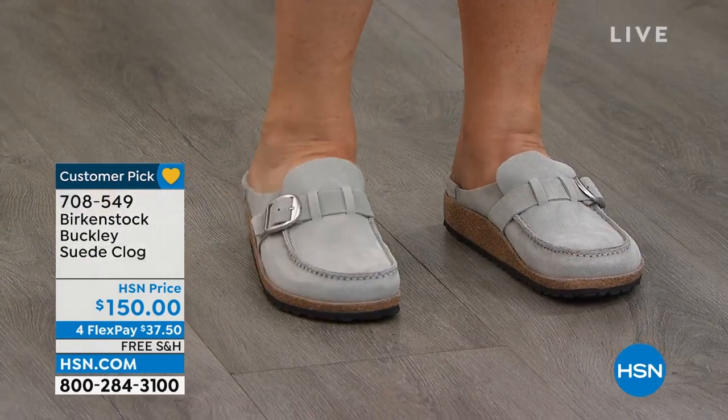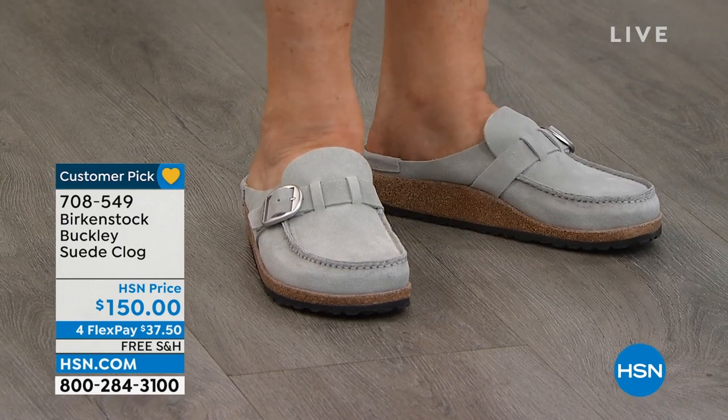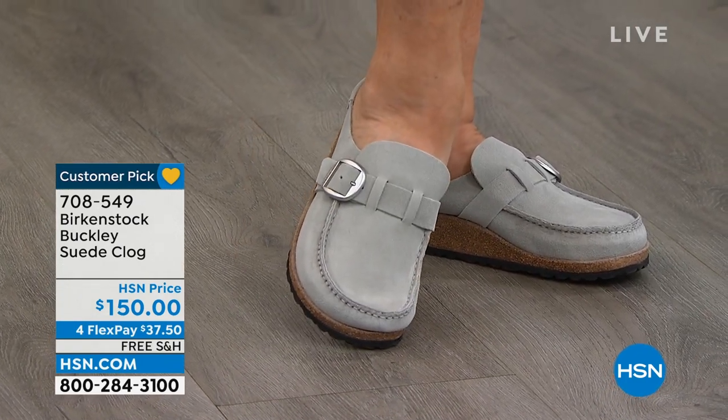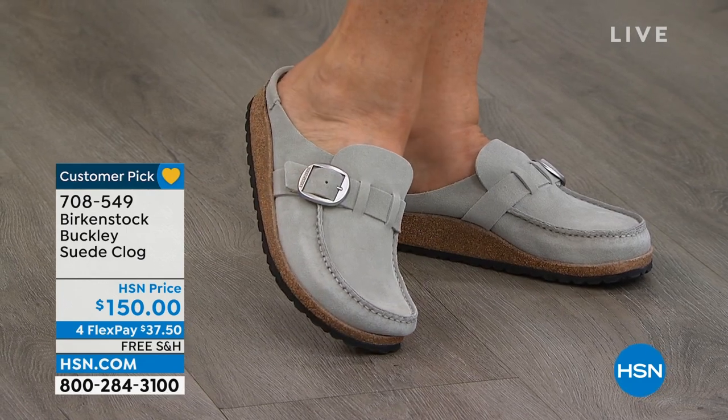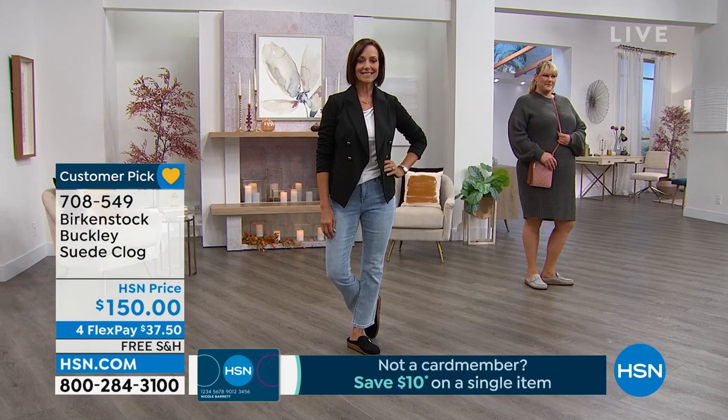Ladies, this will be your go-to clog for fall. I can't say enough about how adorable it is. We're seeing a ton of clogs in the market, and this is going to be the most comfortable clog you're going to put on your foot. I promise you that.